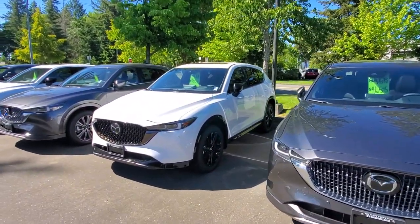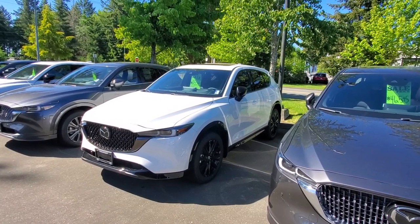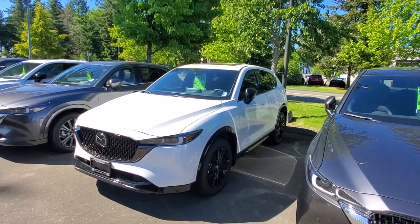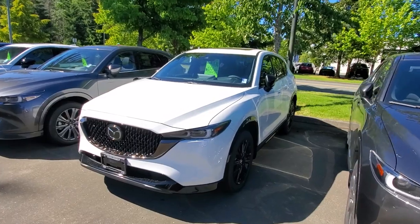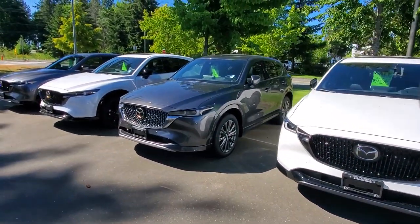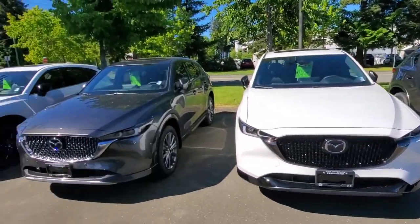I've also got a rhodium white Sport Design turbocharged CX-5 with awesome features: heads-up display, Bose sound system, memory power seat — pretty much the same as the Signature, minus a couple things like the 360 camera. And I've got another Signature here, identical to the first one in every way.